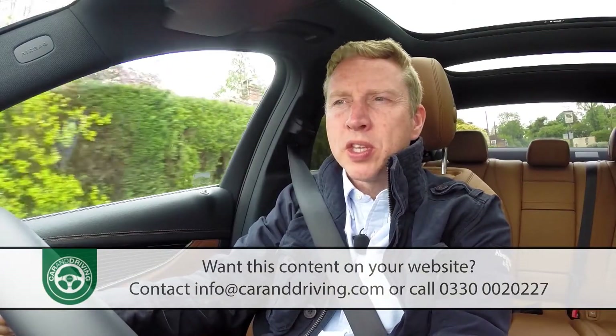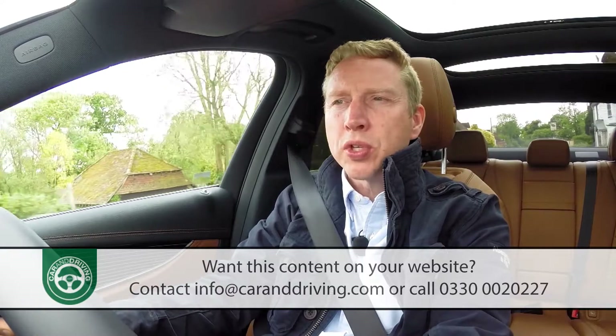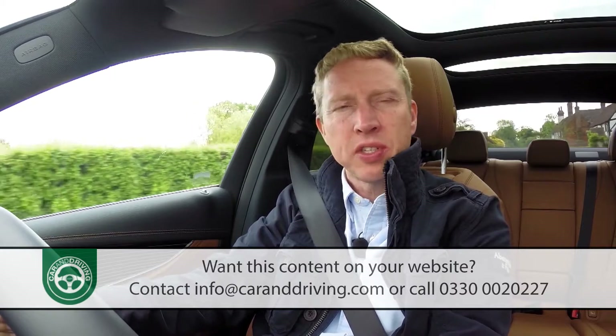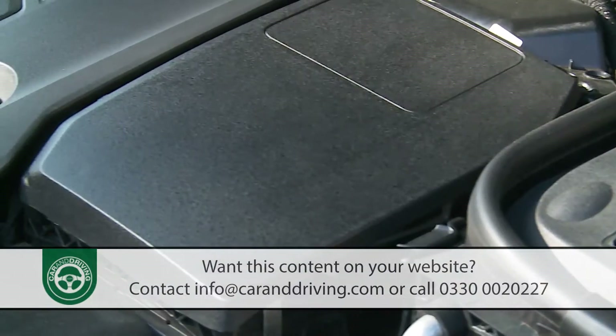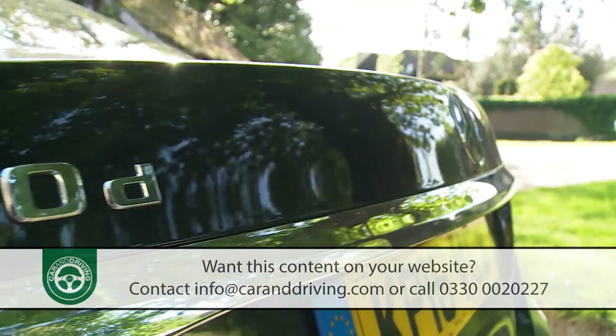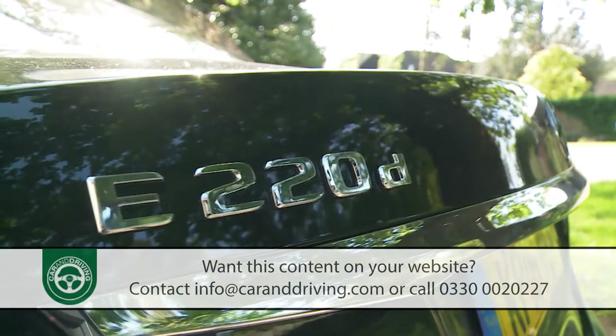On to engines, and the key ones will be the two diesels that almost all buyers will want. There's a 258 brake horsepower, three-litre, six-cylinder diesel unit fitted to the E350D, but most will prefer the 194 brake horsepower, four-cylinder power plant installed in the volume E220D variant we're trying here.